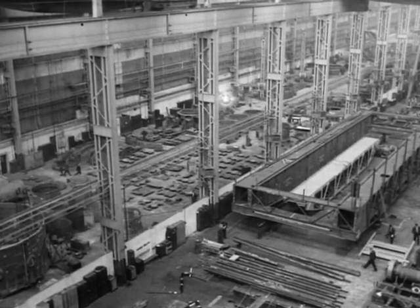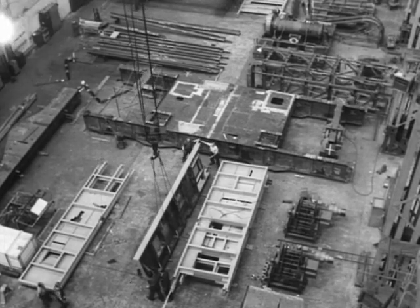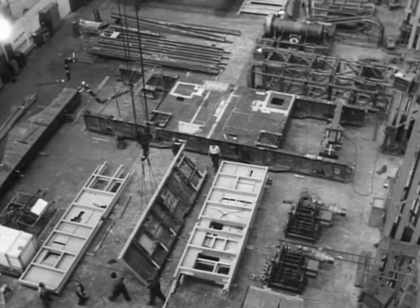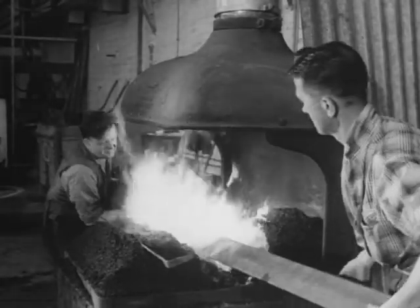Babcock and Wilcox have been making cranes for 50 years, mostly at Renfrew, but now the Dalmuir works have become the centre of crane manufacture. The new Babcock Veits tower cranes have a section of the works to themselves. Before welding the steel members, there's a lot to be done.